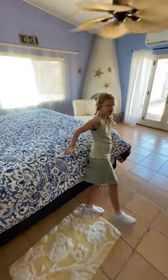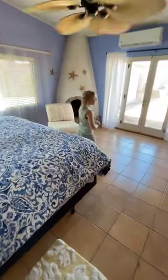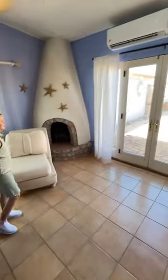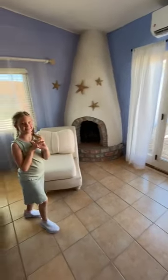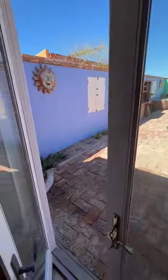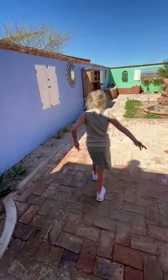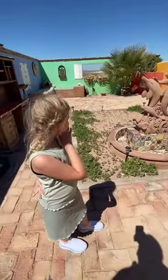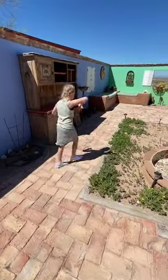Now let's show us the master bedroom and its features. It has a nice backyard too — why don't we go outside? Let's open this up and show us the backyard and tell us about it. So this is the backyard.